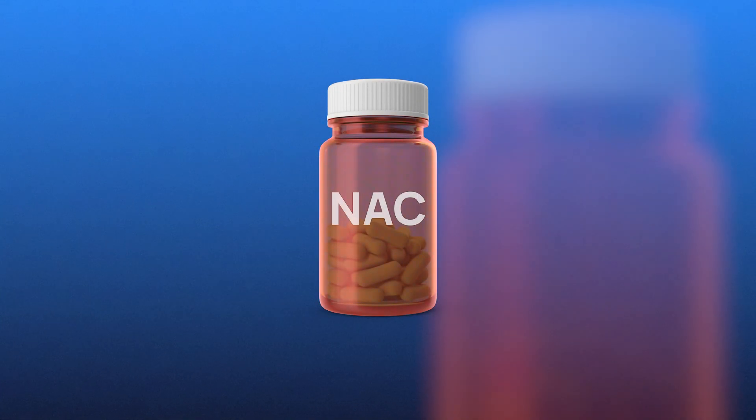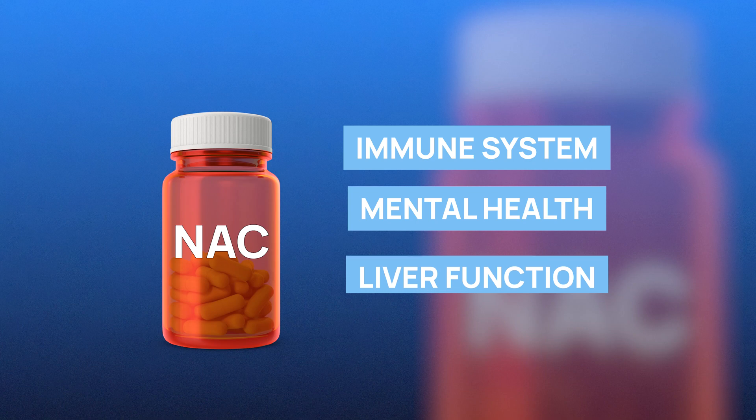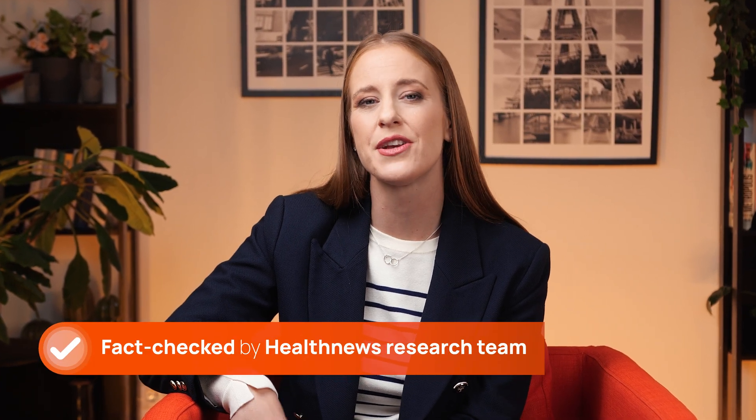There's yet another longevity supplement on the market that promises to improve your immune system, mental health, and liver function. But if it's so great, why is it caught up in regulatory confusion? Hi, I'm Caroline, and here at Health News, we're not just delivering the facts — we're digging deep to bring you the most reliable, evidence-based insights. Today, we're breaking down the science of N-acetylcysteine, a compound you'll definitely want to know more about.